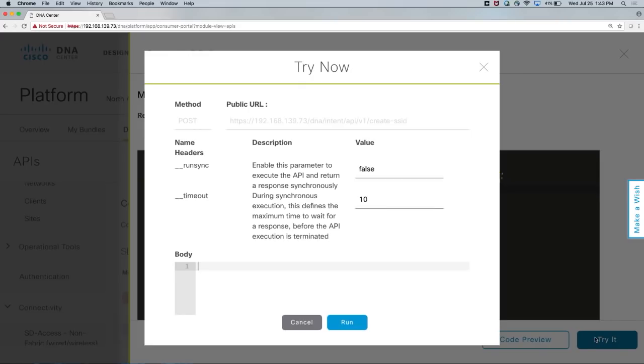Last but not least, there's a 'Try it' button. If developers want to try out the APIs right there, they don't need to write a single line of Python. They can actually run those API calls from DNA Center itself just to test. When you're on the UI, you've already authenticated yourself, so you don't need to separately get a token. It gives you confidence to understand exactly what input is needed and what output you'll get back.